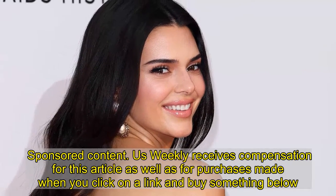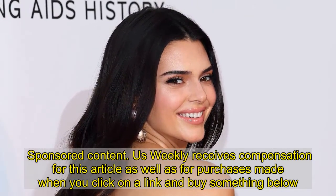Sponsored content. Us Weekly receives compensation for this article as well as for purchases made when you click on the link and buy something below.